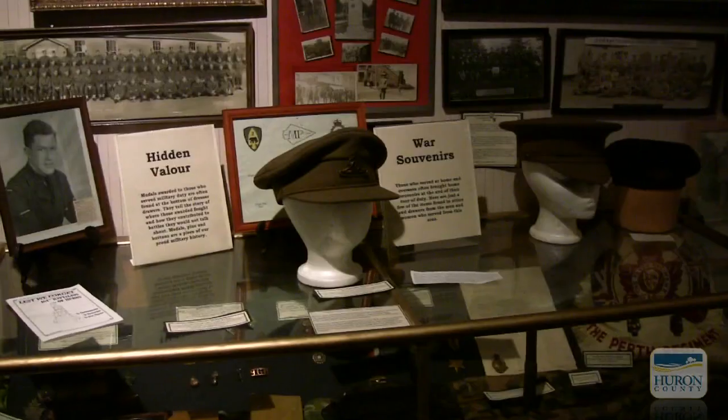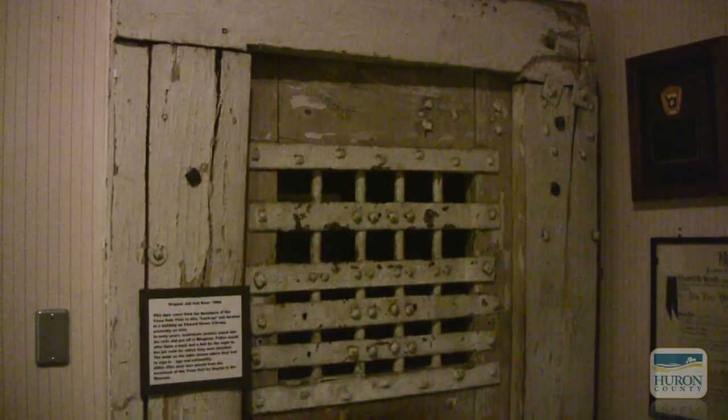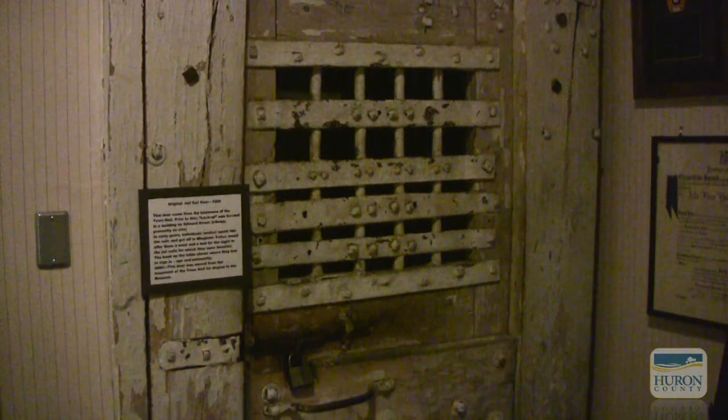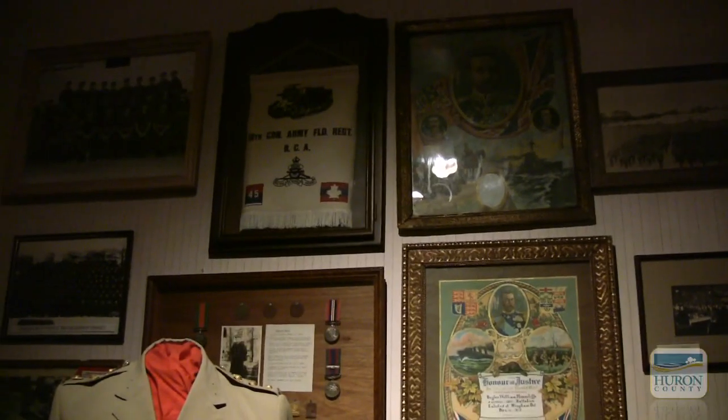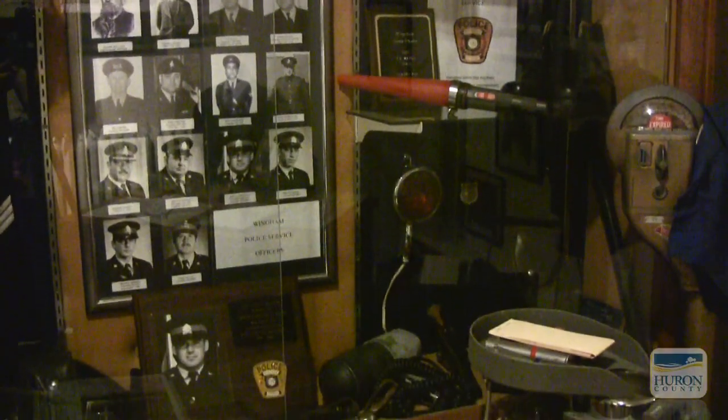We're in the military exhibit right now. Something interesting to note is that we actually have a jail door from across the hall in the basement of Town Hall. It's been brought over, and we also have the logbooks of prisoners that have stayed there that people can actually go through and look at.